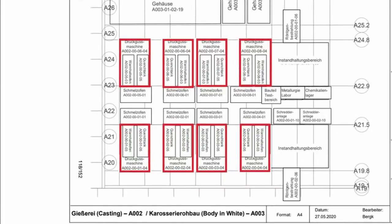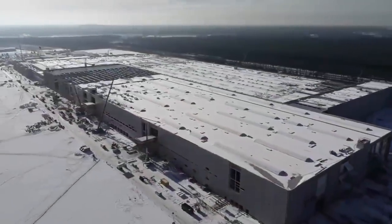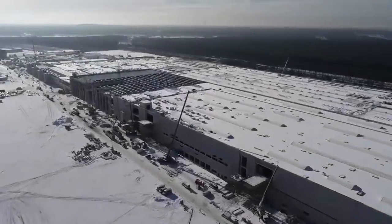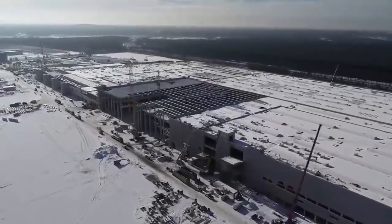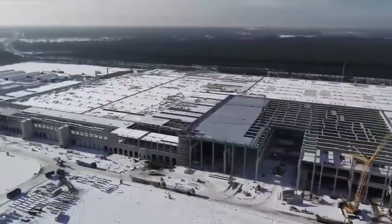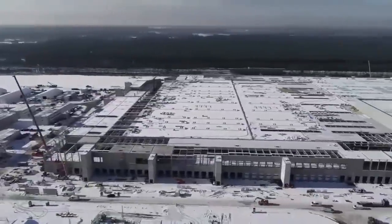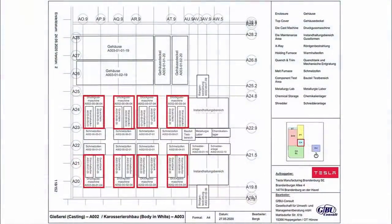Each machine has a cycle time of about a minute and a half and can produce about 1,000 castings per day. Consider that there are different castings such as the rear underbody, the front, and whatever else Tesla has in store. With 8 of the 6,000-ton machines and 2 different gigacastings — one for the front and one for the rear — that's enough for 4,000 vehicles per day, or 28,000 per week, which works out to an astounding 1.5 million vehicles a year. And as far as we know, this is just for the Model Y at Giga Berlin.